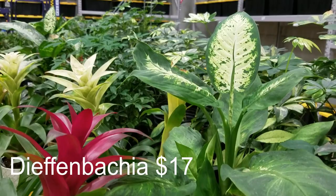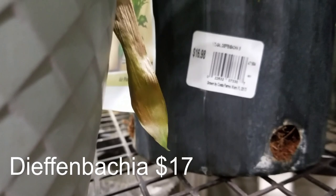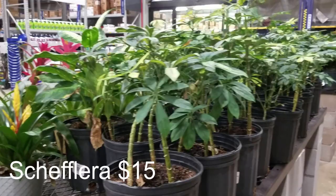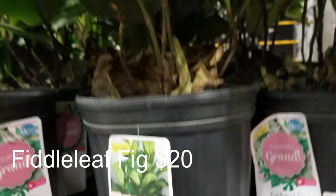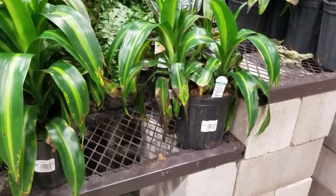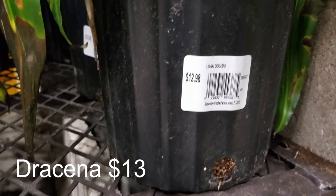Up here I think we have a Dieffenbachia — $16.98. And then here we have some baby Scheffleras for $14.98. Looks like we have some fiddle figs for $19.98. And there's some more — wait, no — these are Dracaenas. Some Dracaena here, not looking great, for $12.98.